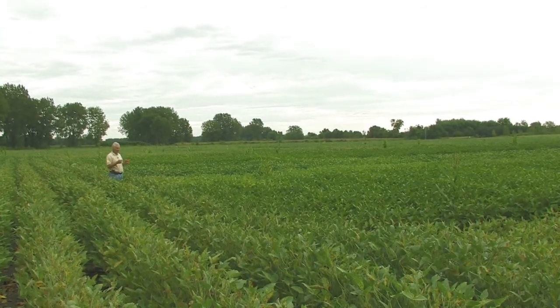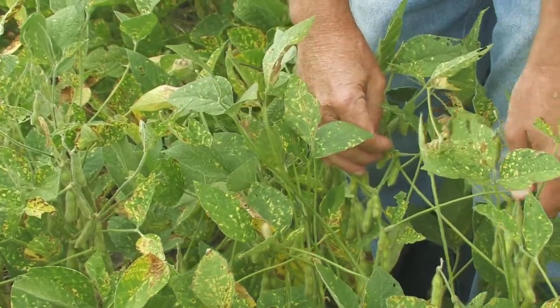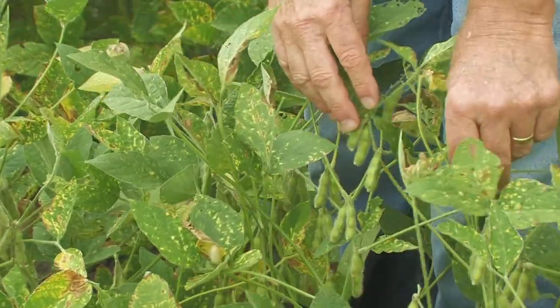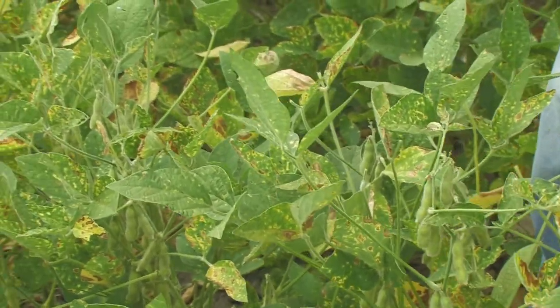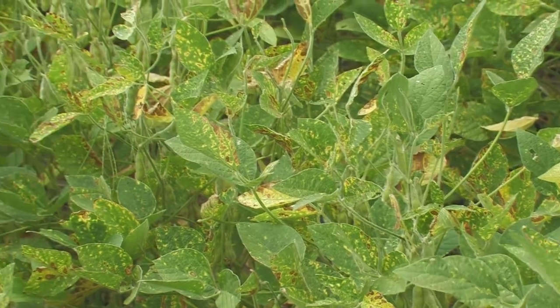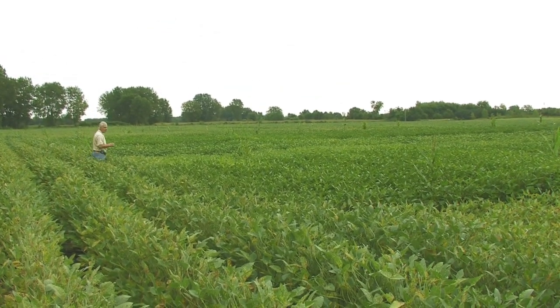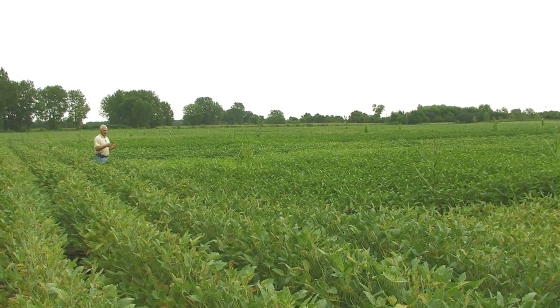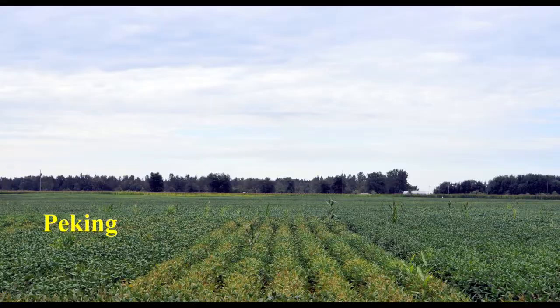One thing we did not expect is the presence of SDS in this plot, because we knew SCN was present but to our surprise, SDS showed up with symptoms. Any varieties with SCN resistance in this field do not show symptoms of SDS, which is a good indication of a correlation between SCN and Sudden Death Syndrome.